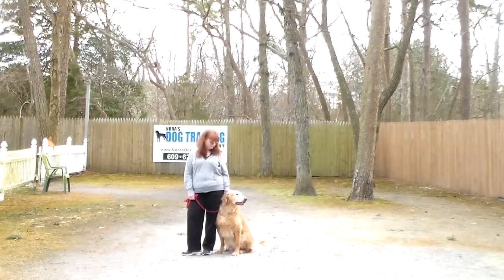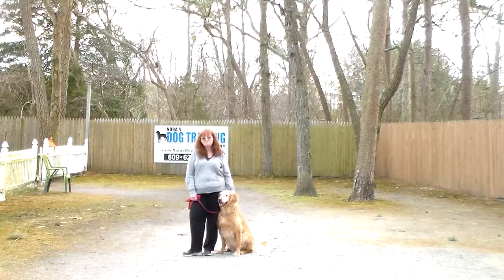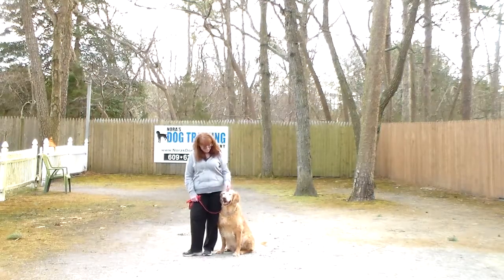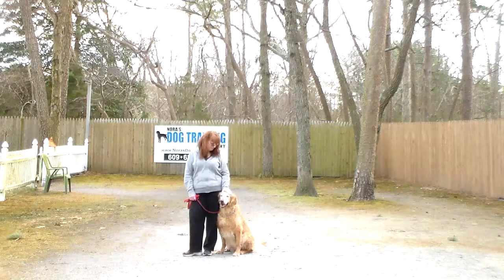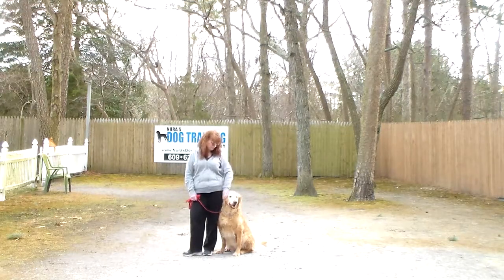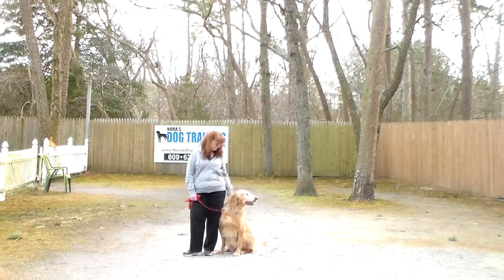Good afternoon and welcome to Nora's Dog Training Company. We're here today with Charlie and Brandy, and what we're going to be demonstrating on video today is Charlie's ability to understand and respond to his formal obedience commands, most especially his heeling. We know that was top on your list, and that's what we have practiced — and he has done a really good job.